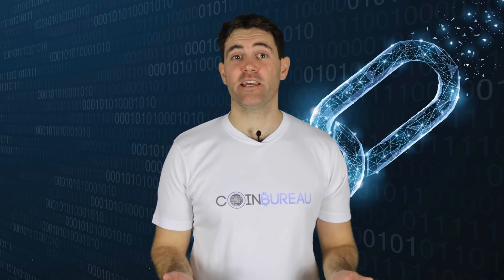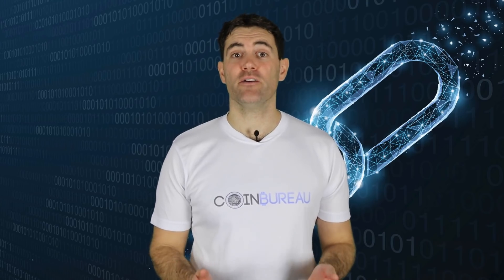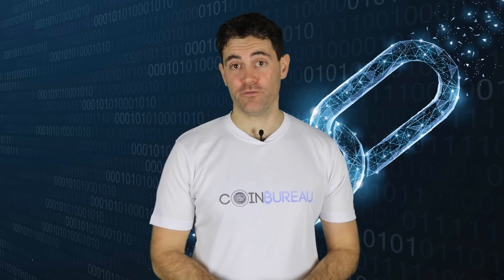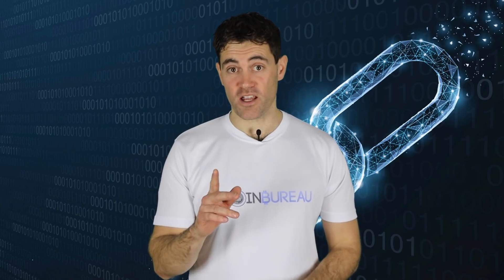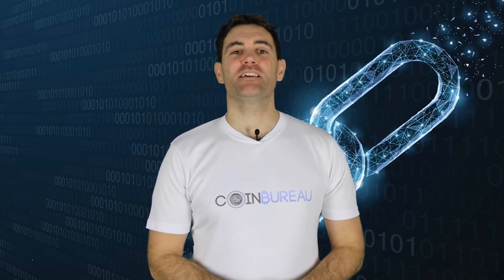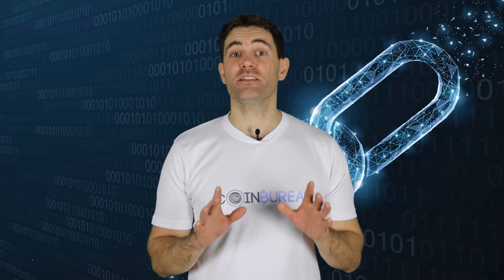Smart contracts and blockchain technology are no doubt revolutionary. However, they do have one shortcoming and that is their ability to access reliable off-chain data. That was until Chainlink offered a solution. My name is Guy and in this video I'm going to give you everything you need to know about this revolutionary oracle blockchain.